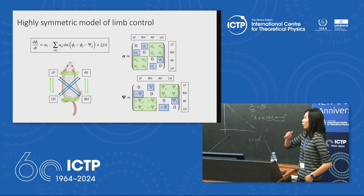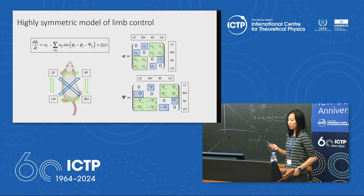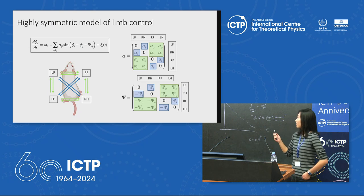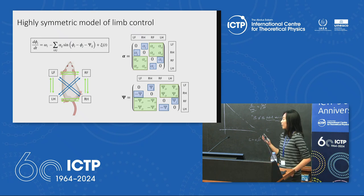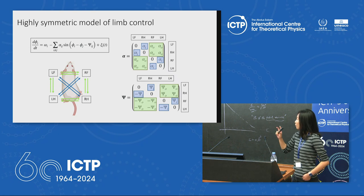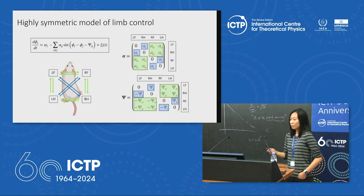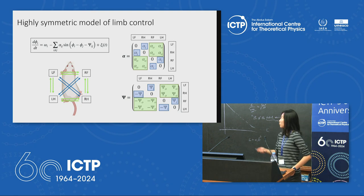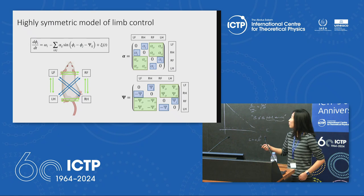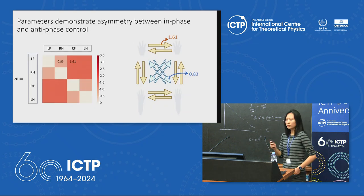Before fitting, we implement a symmetry model representative of the biological system, since the locomotor system exhibits a high degree of symmetry. We are still exploring different symmetry models, but here we show the simplest: a single set of variables for in-phase pairs and another set for out-of-phase pairs, giving essentially two α values and two φ values.